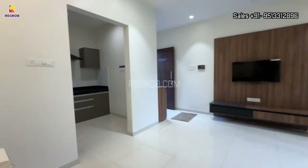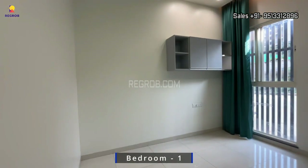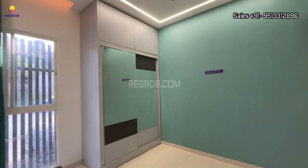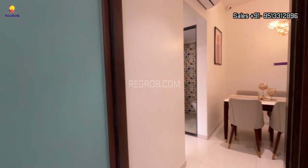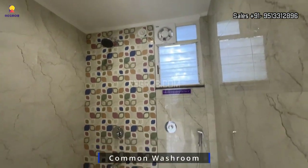So we have covered the living-cum-dining hall, the balcony, and the kitchen — it's beautifully crafted. Now we are here in the first bedroom of this 2BHK apartment. Adjacent to this we have a common washroom where you will get western-style sanitary fittings.